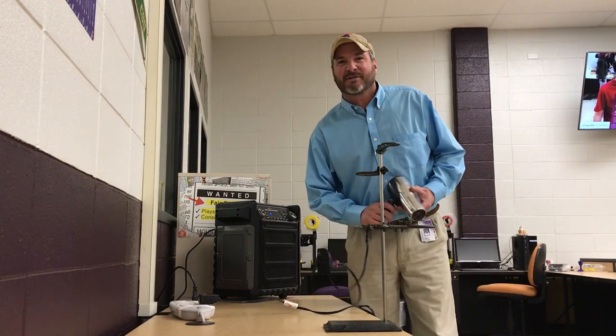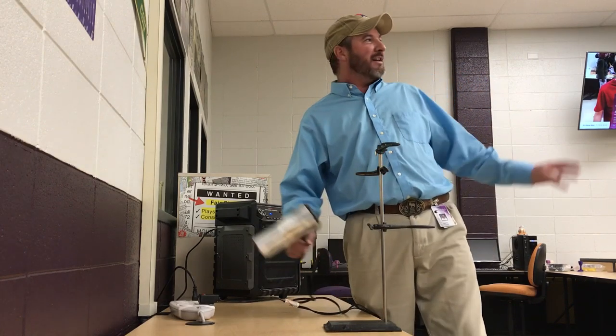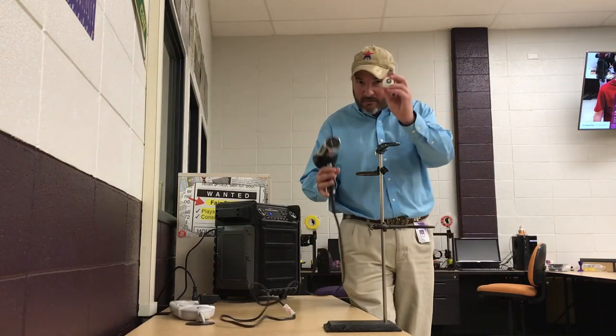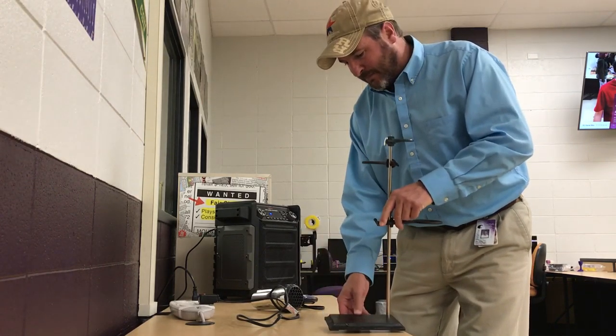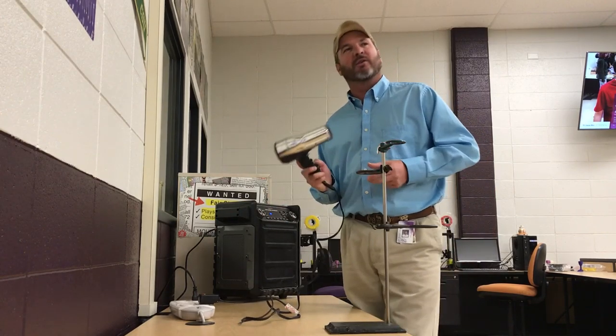Hey, this is Park Steamsters and Junior Scientists. Today our brain structure is a little different because we're live out there on the old internet. We've got three really cool things: a ping-pong ball, a ring stand with three different size ring clamps on it, and a hairdryer. What could we do?